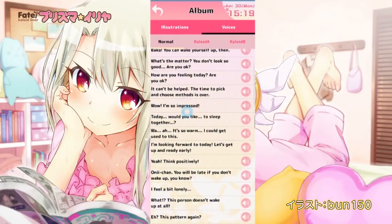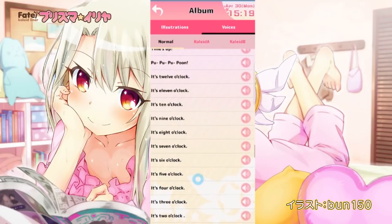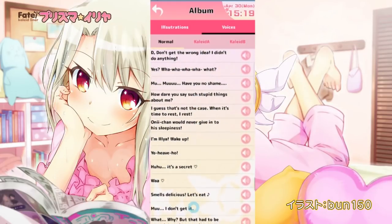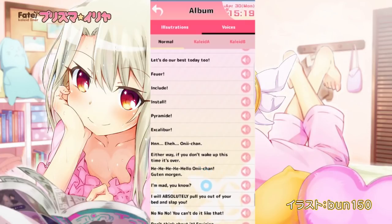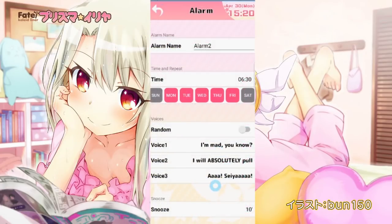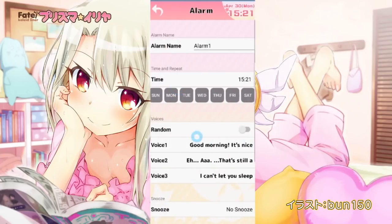So of the over 200 voice lines, you get to pick three, any three you want, combine them together, and Ilya will say that phrase to wake you up. This ranges from everything from Ilya screaming at you to Ilya kissing you. For me, that's the selling point of this app. When I first downloaded it, I literally spent about an hour just mixing and matching different voice lines. Personally, I love to wake up early on weekends, so I have Ilya tell me that breakfast is ready very nicely. But on weekdays I'm more stubborn, so I have Ilya just yell at me, call me a baka, and force me out of bed. And I'll tell you right now, it works. Ilya has a very loud mouth.